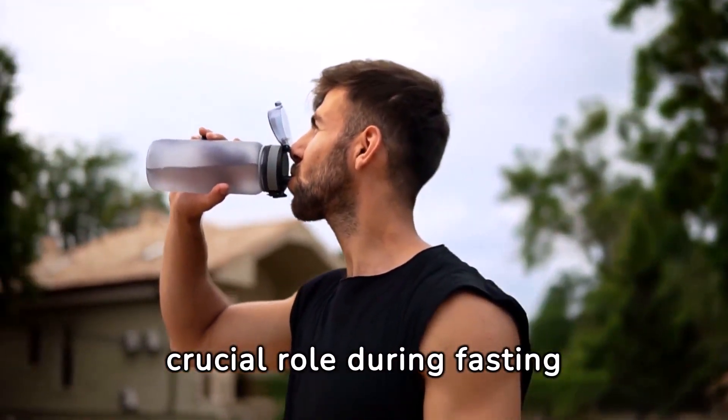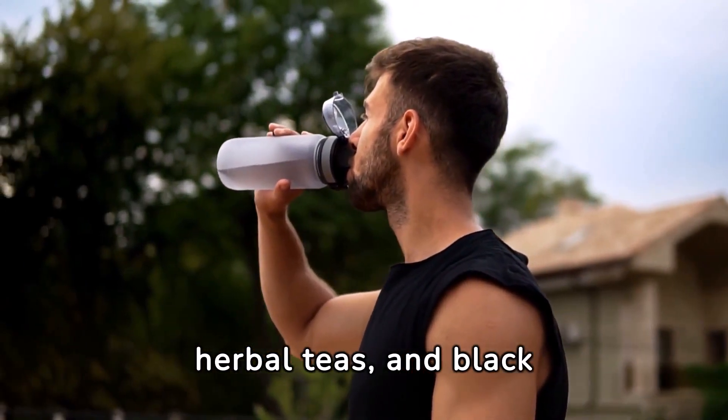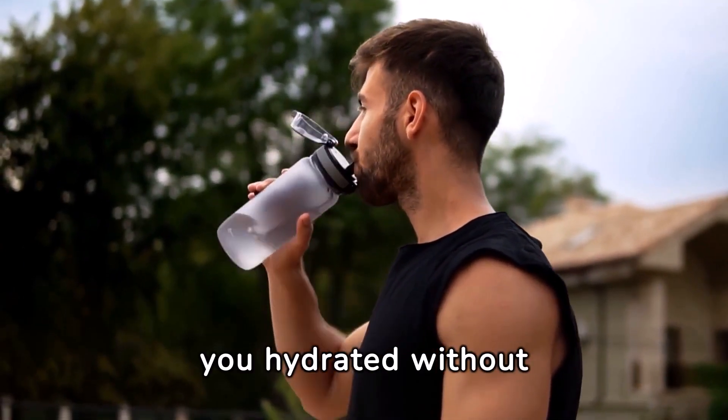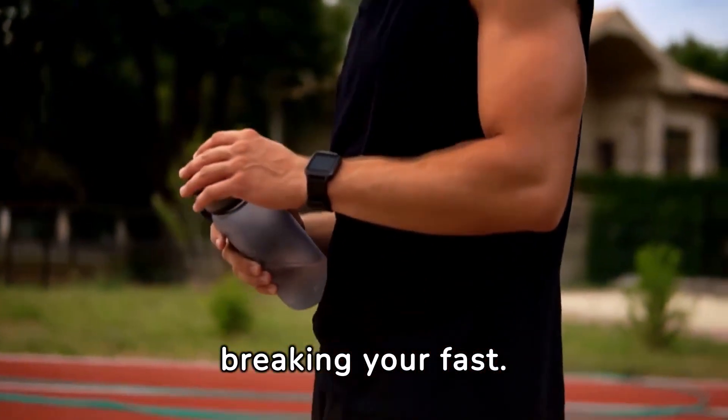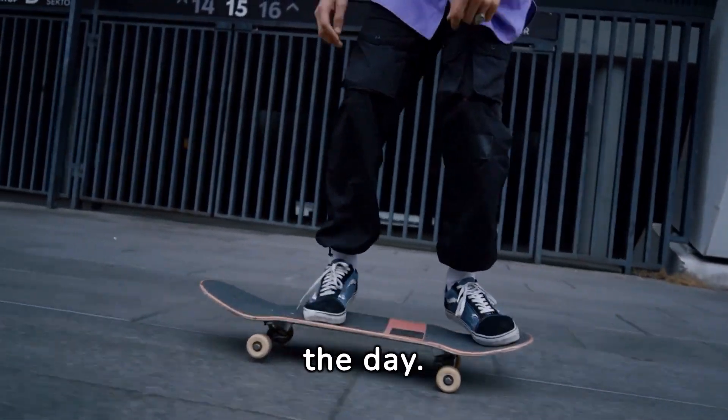Hydration plays a crucial role during fasting periods. Water, herbal teas, and black coffee are excellent choices to keep you hydrated without breaking your fast. These fluids can also help manage hunger pangs and maintain energy levels throughout the day.